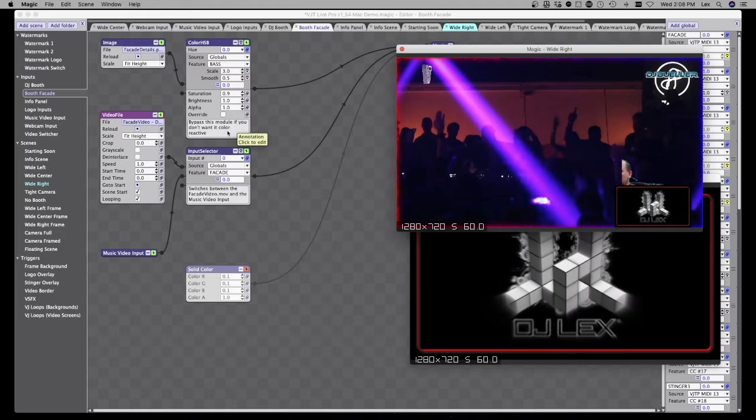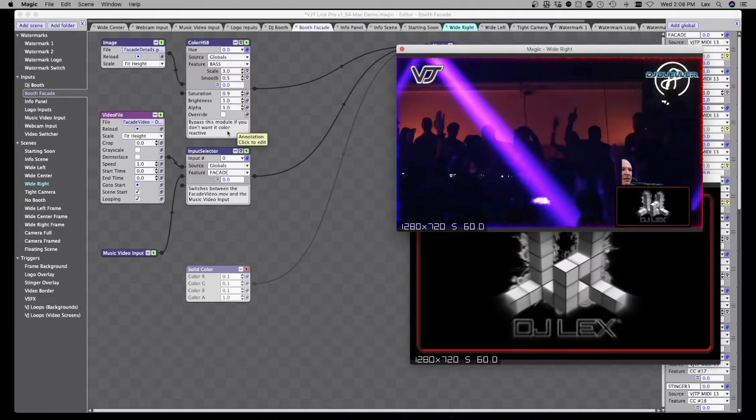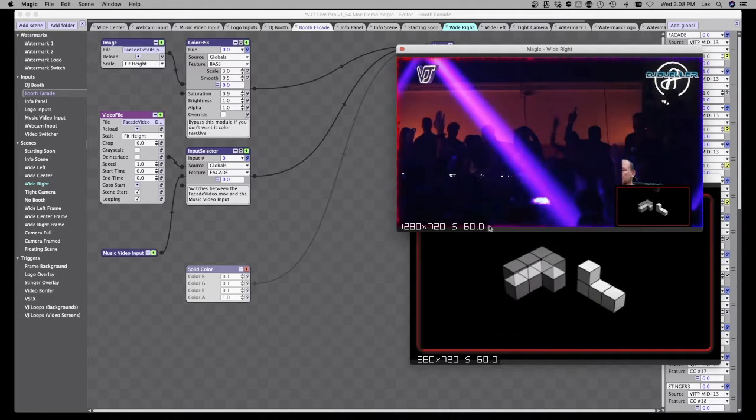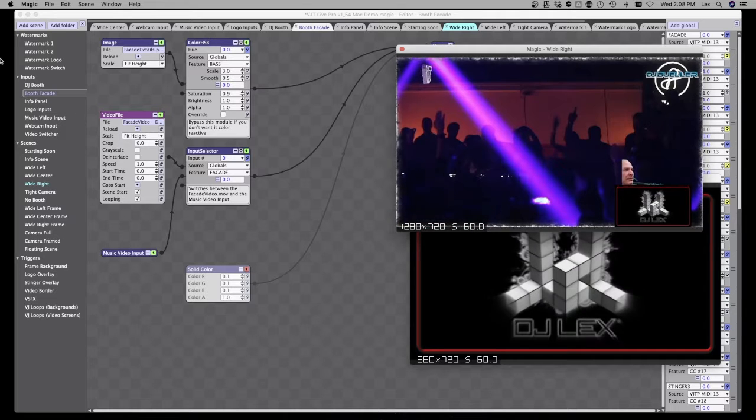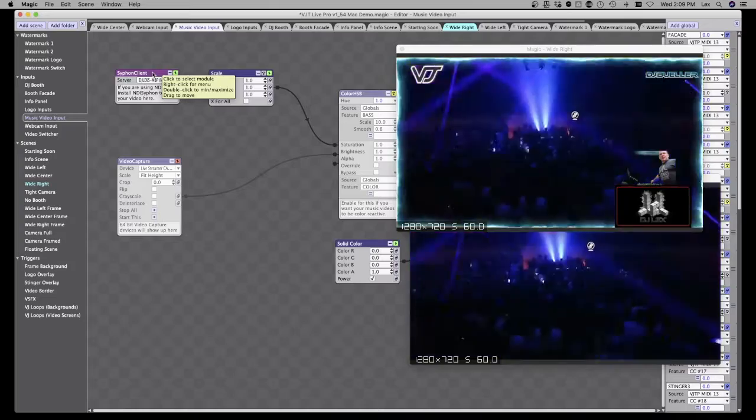If you have any questions, go ahead and post them in the chat — if I don't see it, one of the moderators will pick it up. It's really easy — you're just selecting and swapping out files. For the music video input, I'm using Mix Emergency through NDI, and then an application called NDI to Siphon. On Mac, Magic accepts a Siphon input; on Windows it does Spout and NDI. So I'm using my Mix Emergency output through NDI to Siphon, sending that from my DJ computer, and now I've got my music video feed and sound going.